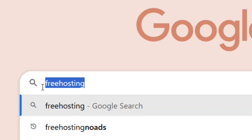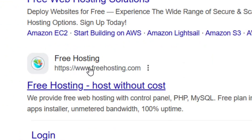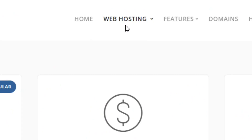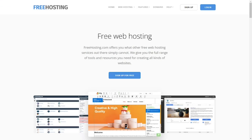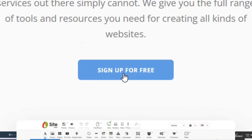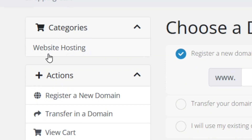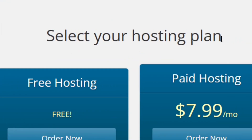The fifth and last one: go to Google and search for 'free hosting', then select the official site by clicking on it. Go to web hosting, click the dropdown arrow, and select free hosting. Click 'sign up for free' and you will be taken to the categories — select website hosting and then select a free hosting plan.